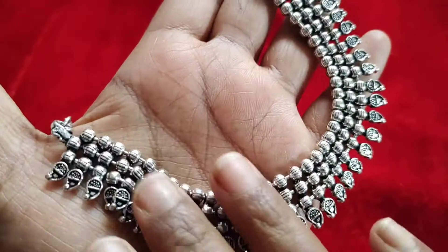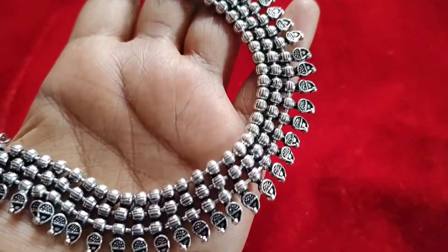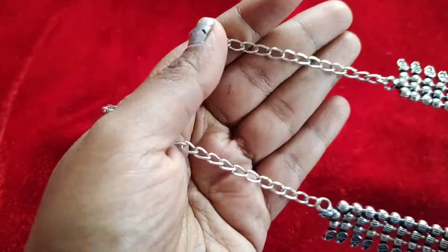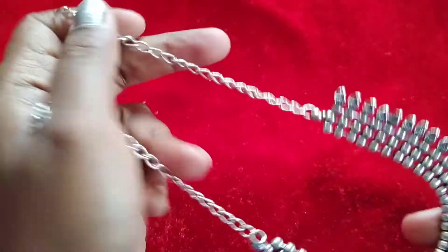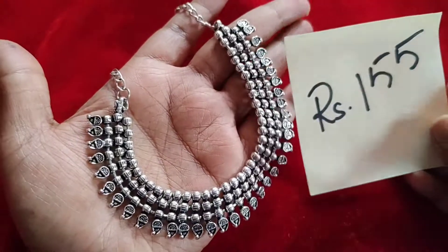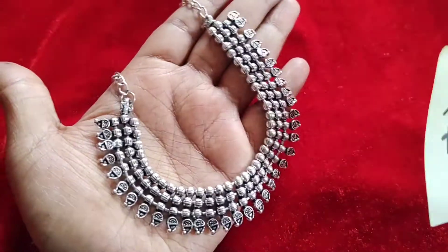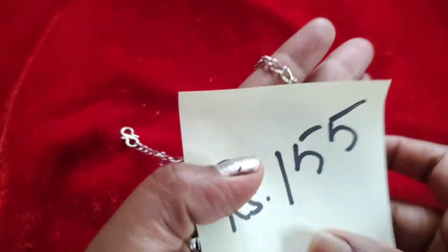This is our first collection — an oxidized jewelry short necklace which has three lines of silver balls along with mango droppings. It has a back chain as well. The cost of this is 155 rupees plus shipping.